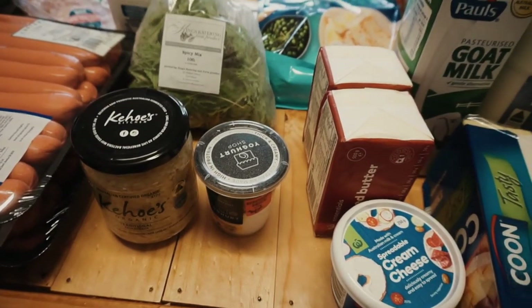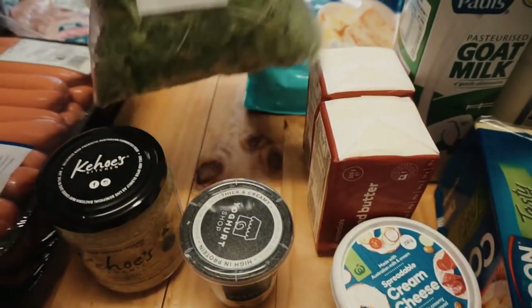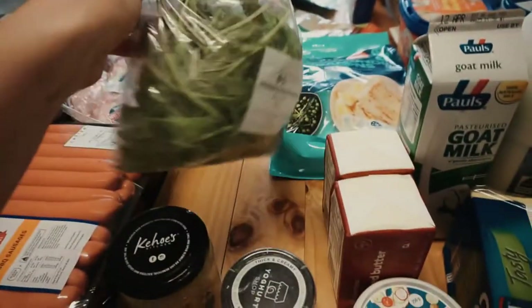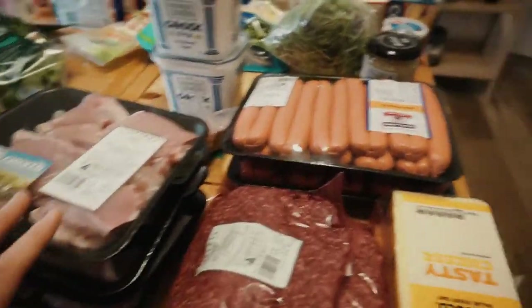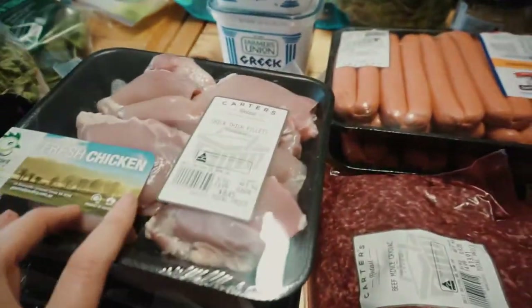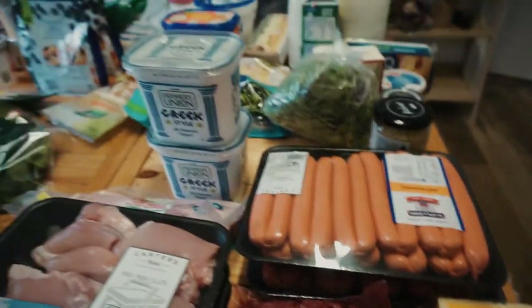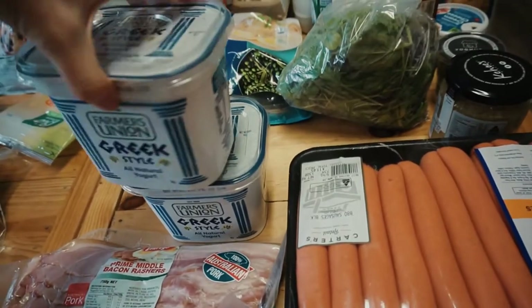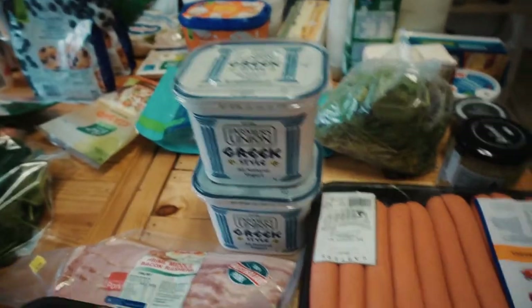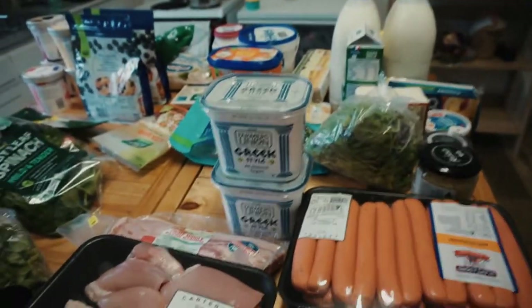I went to a little gourmet food store looking for coconut yogurt but they didn't have any, so I got some sauerkraut, yogurt on sale, and a spicy mix of greens. From Foodland I got two packs of sausages — the meat there is so much better than Woolworths. I got a kilogram block of cheese, two packs of beef mince, four packs of chicken thighs for family chicken pies, two kilograms of Greek yogurt, and some bacon.